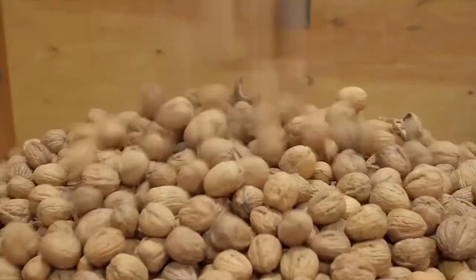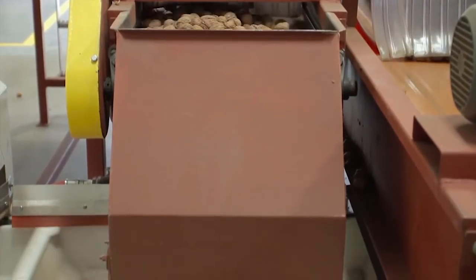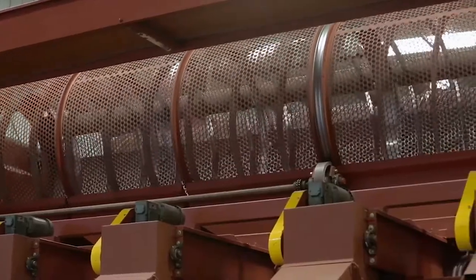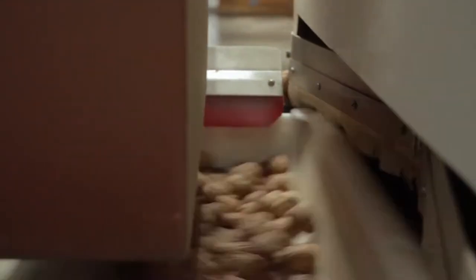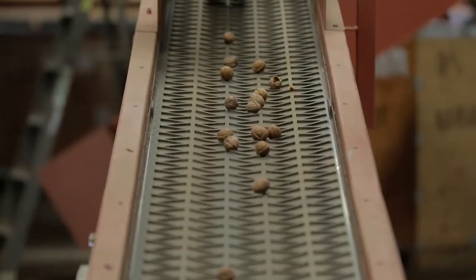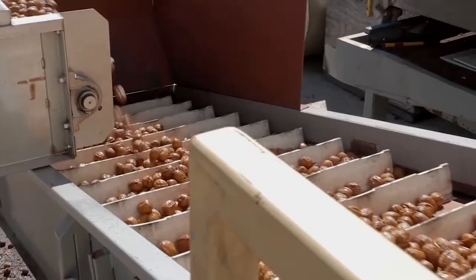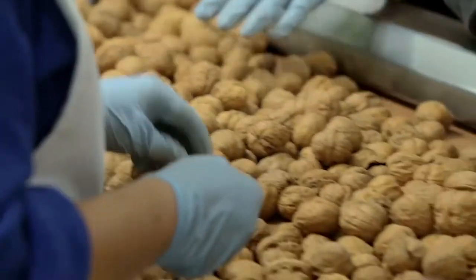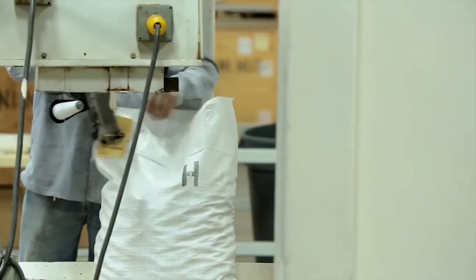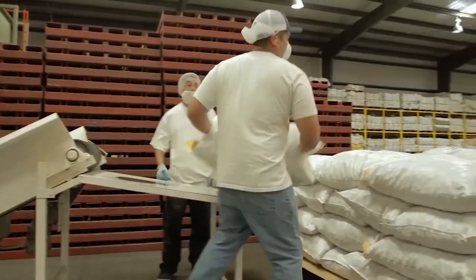In-shell walnut processing involves sizing, then washing. In the sizing step, walnuts pass through a punched-hole drum that has different size holes in it, allowing different-sized walnuts to fall through in different areas. The walnuts then go through one last water wash to remove any remaining debris. The nuts are then visually hand-sorted and packaged into sacks. The in-shell walnuts are then primarily shipped to export markets.